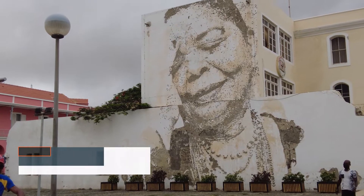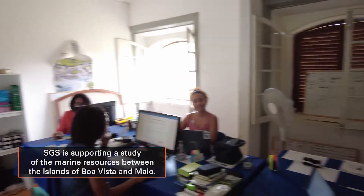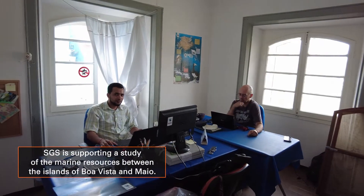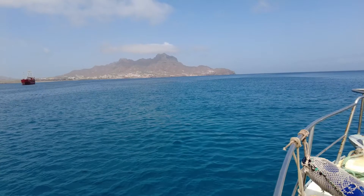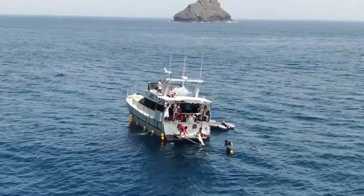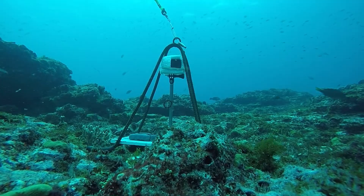As a result, SGS is supporting a study led by Biosfera 1 to determine the current status of the existing marine resources between the islands of Boa Vista and Mayo. While Biosfera 1 executes biodiversity surveys using divers and remote underwater cameras, SGS enhances observations with data from environmental DNA, or eDNA.